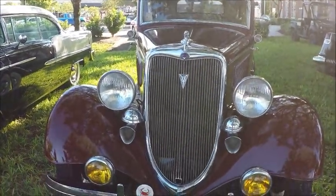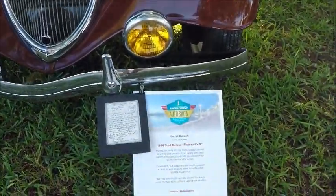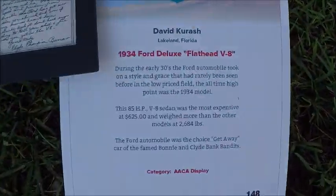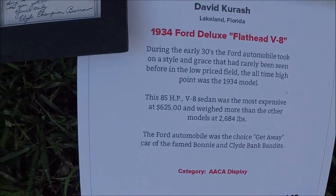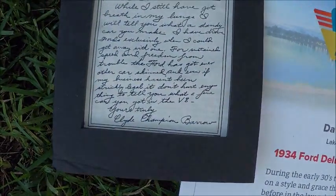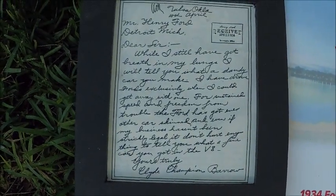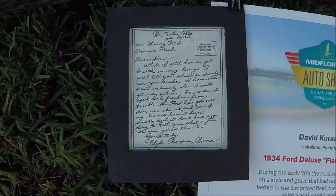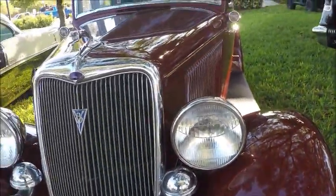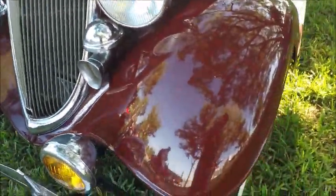This is a 1934 Ford Deluxe four-door sedan, typical of the ones used in famous getaways — for example, Bonnie and Clyde. That flathead V8 did it. And here's a testimonial letter from Clyde Barrow saying how wonderful the car was: fast and dependable. It took some guts to write to Henry Ford, but he probably was not lacking in that.